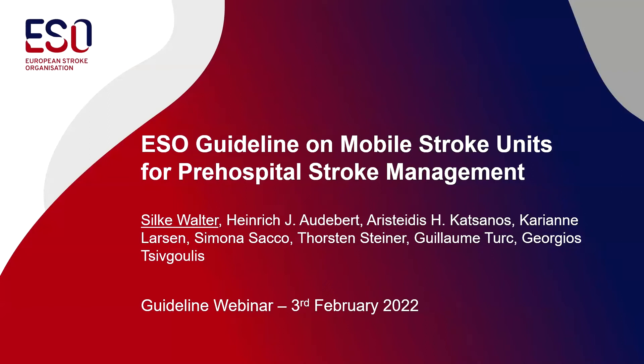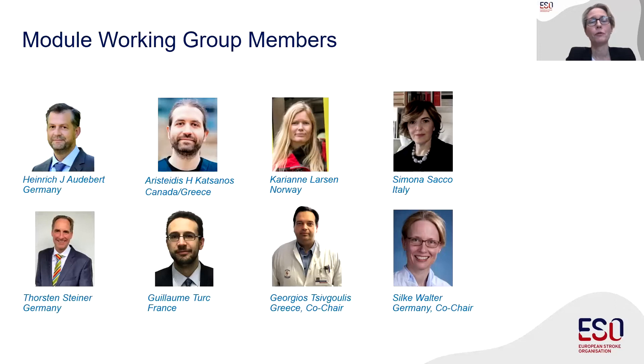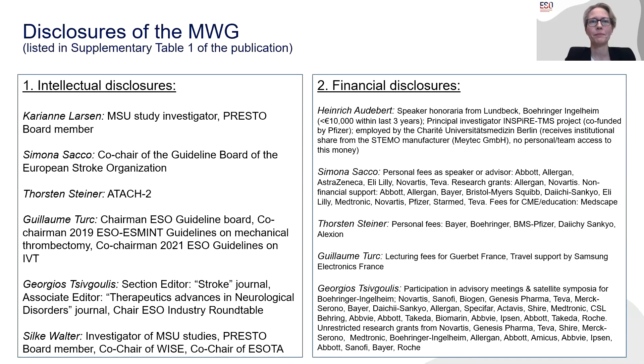Thank you very much for this kind introduction. It is my very great honor today to present the very first ESO guideline on mobile stroke unit pre-hospital management. Our working group comprised eight members, of whom three are actively working with MSUs at the moment. This active MSU work, together with all other disclosures, can also be found in the supplementary table one of our guideline publication.